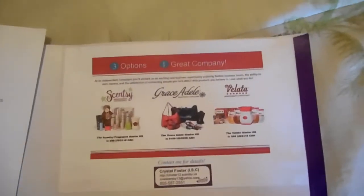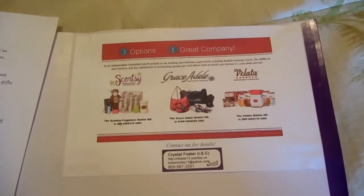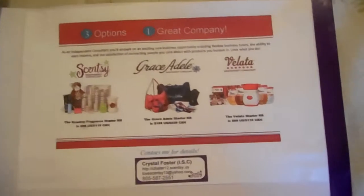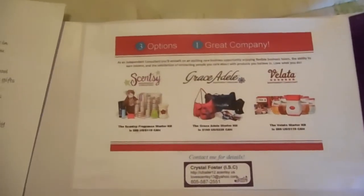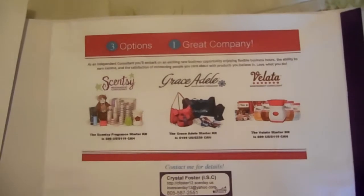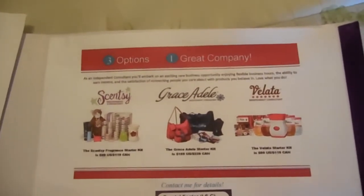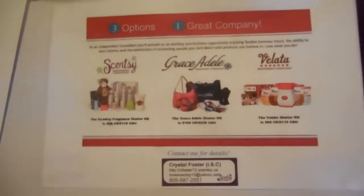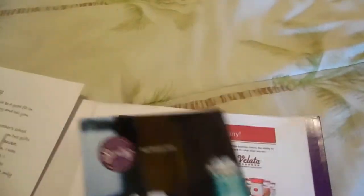I put the catalog in there so that they can look over everything, look at the product if they're not familiar with it, and see how the catalog looks if they don't have one already. The last thing I put in here — it's actually glued to the folder — shows a potential recruit that if they don't want to sell Scentsy, they can sell Grace Adel or Vallada as well and still join under me. And my information is right there. So that is my recruiting packet.